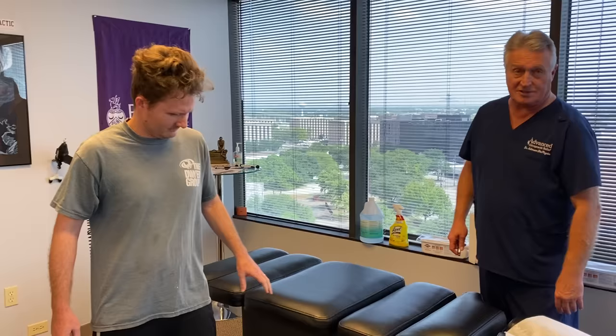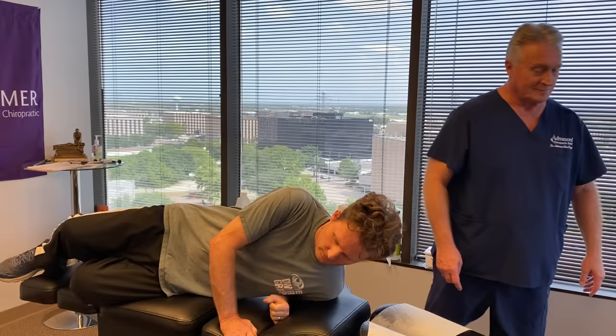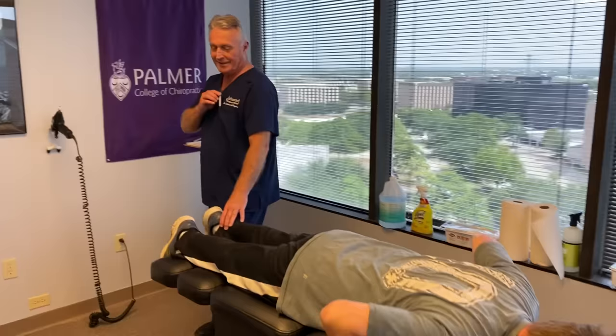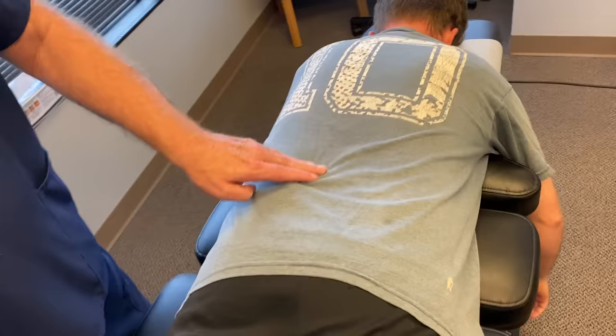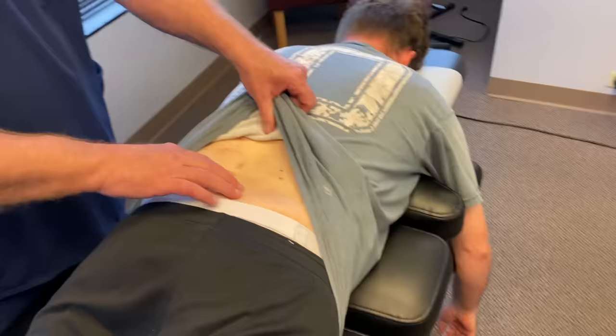Since this is his very first adjustment, I'm going to lay him back on this biophysics table and adjust his spine first. Just from looking at his spine, it's higher on the entire left side all the way down into his SI joint region.